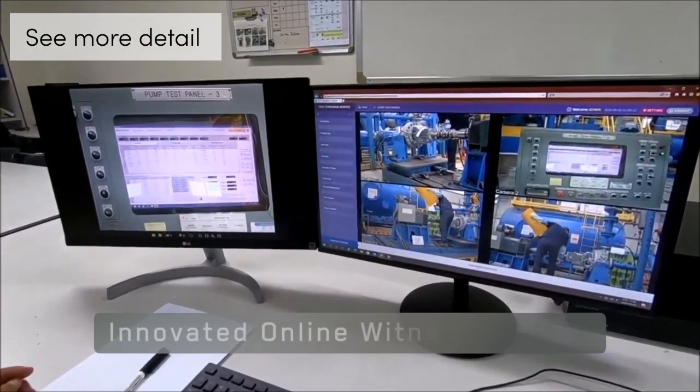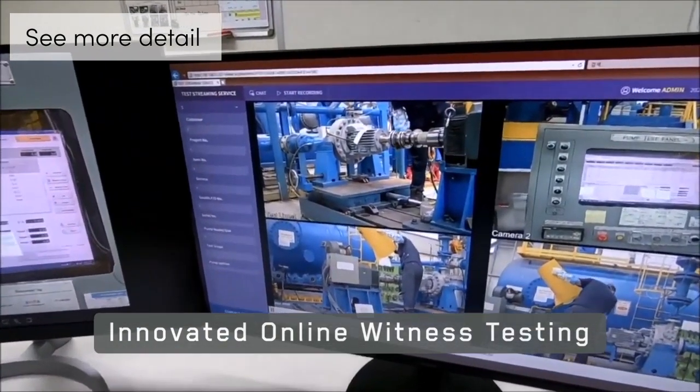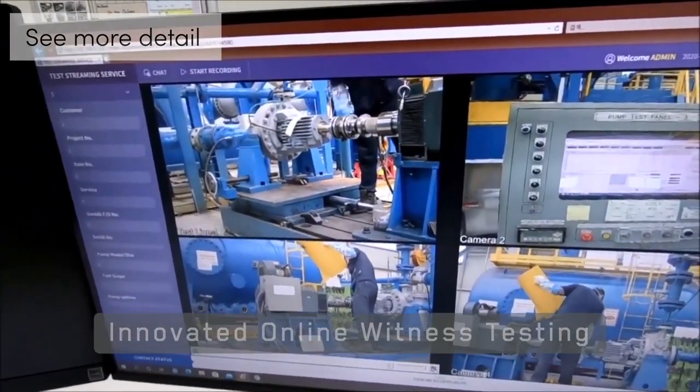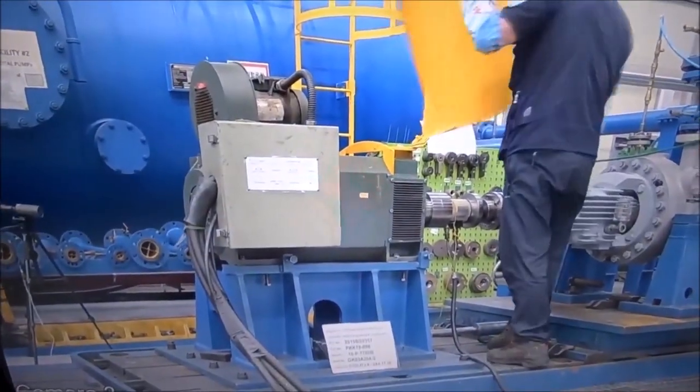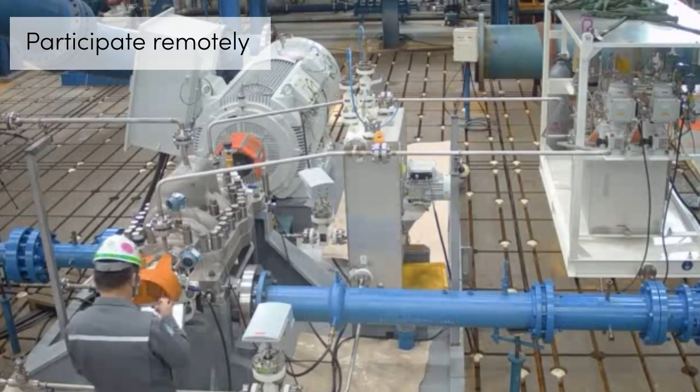See more detail by getting closer to the equipment with the ability to maximize the screen. Each camera is available to see specific information during the testing. More people can participate remotely and better understand the equipment operation.